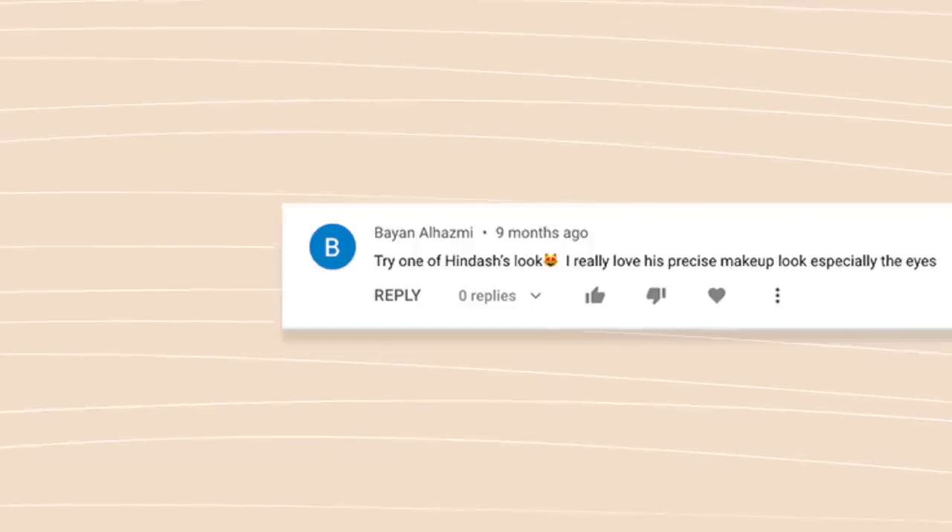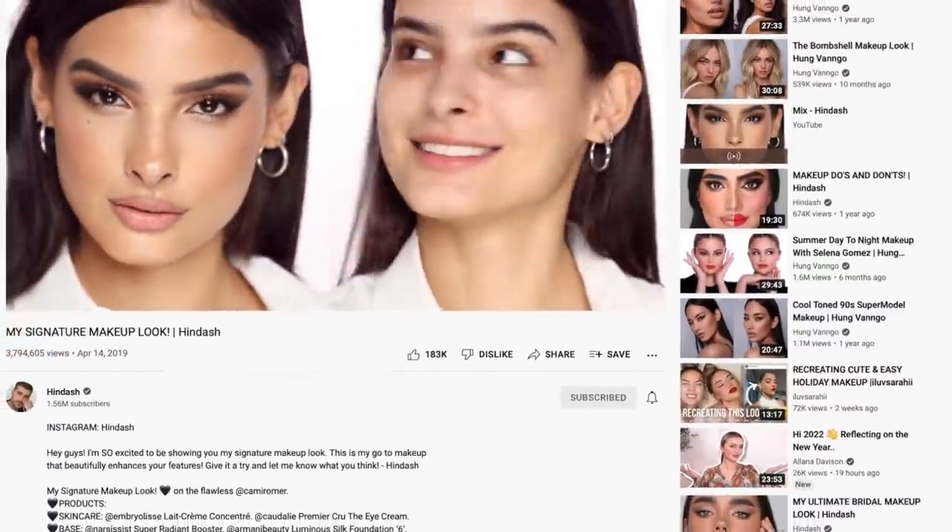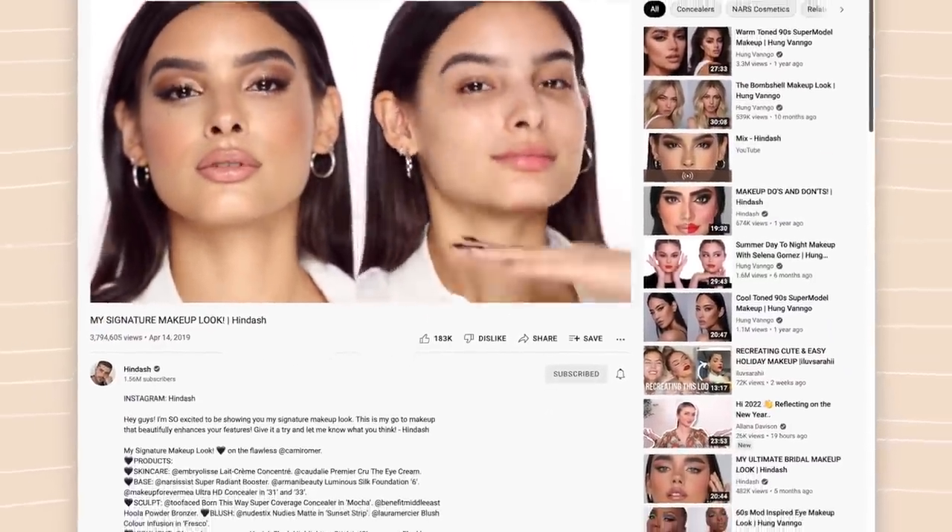It's been years of comments asking me to do this video, and I'm going to be recreating the Hindash signature makeup look. If you don't know who Hindash is, he is a fabulous makeup artist with the most ASMR voice ever. He has a YouTube channel and Instagram where he shares all of his magical makeup artist tips. I was unaware of his existence, and I really thank you guys for bringing him into my life.